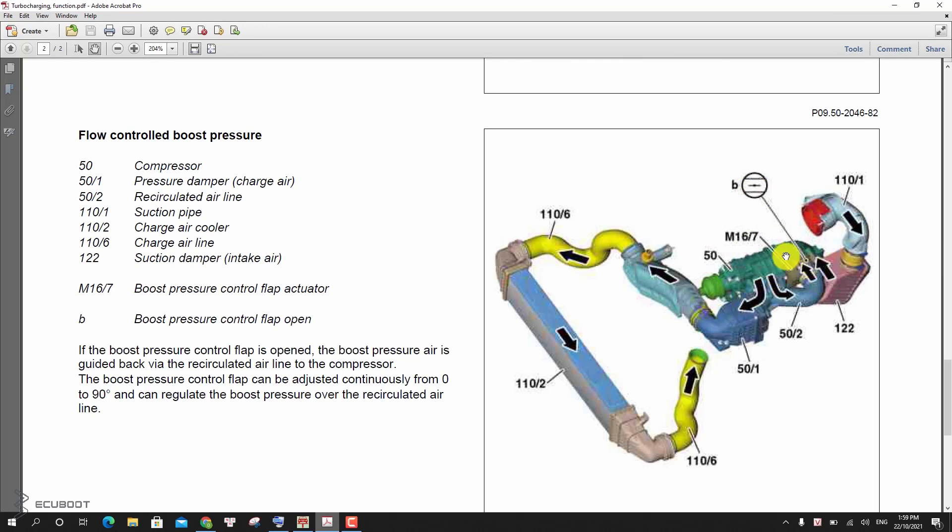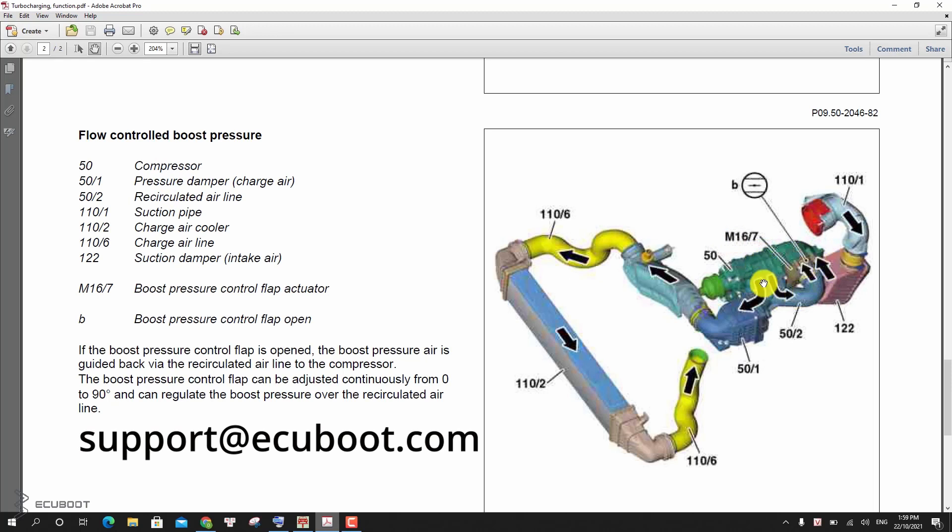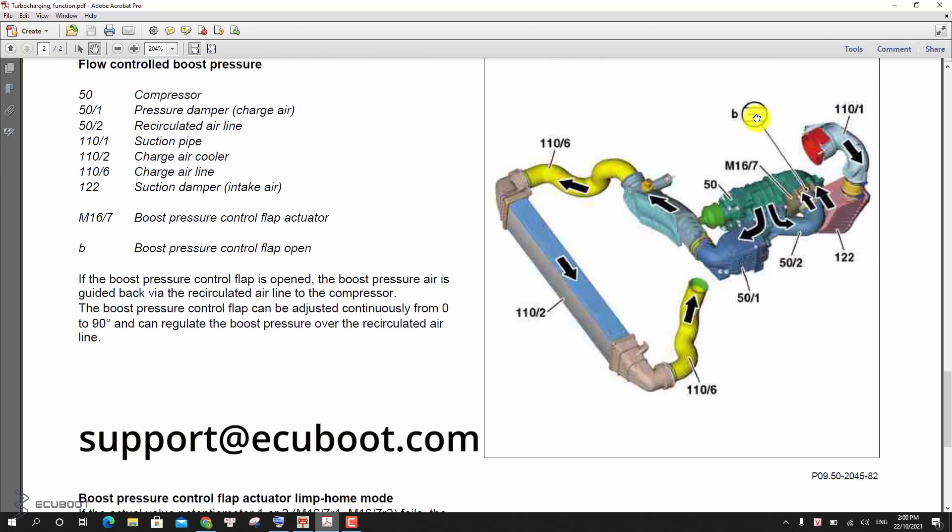That is all about the M271 engines from the C200 compressor. It still has some different features, but in general, it's kind of similar to other conventional engines. While watching this video, if you have any questions, don't hesitate to reach us and we will help you as soon as possible. Till then, we hope you enjoyed today's video. Thanks for watching and see you next time.